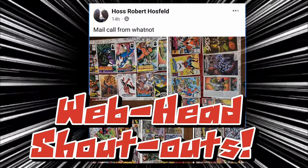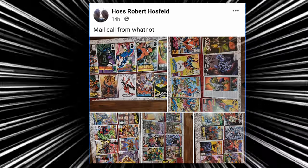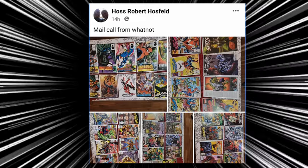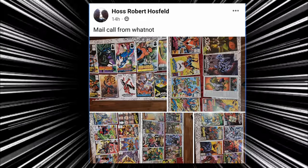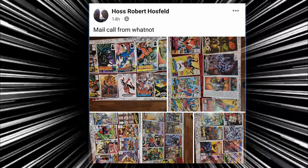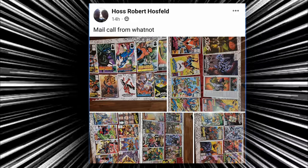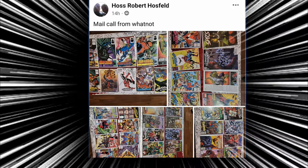Let's dive into those webhead shout-outs. Our first shout-out of the day goes to Haas, who sells mail call from Whatnot. Whatnot is a great place to find some good comics that you don't come across too often. I also have a link where you can save $15 off your first purchase. So check out Whatnot, guys. Thank you for sharing, Haas.